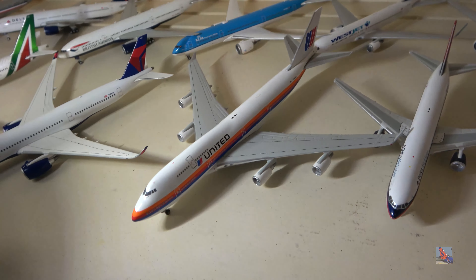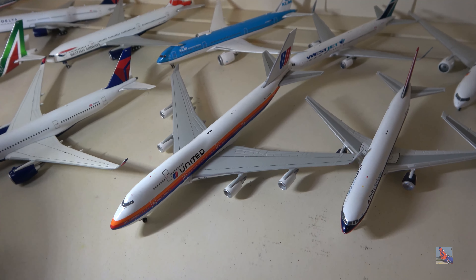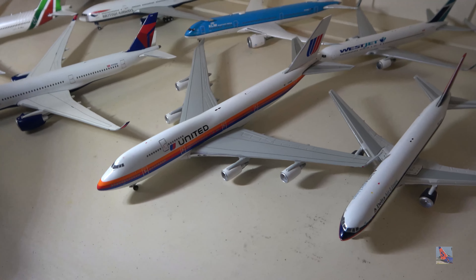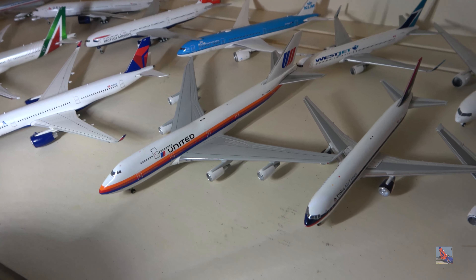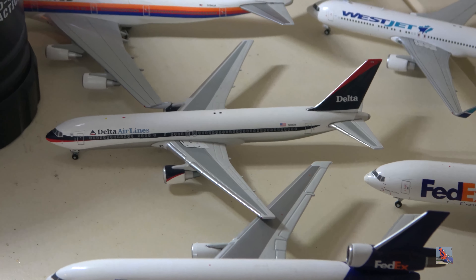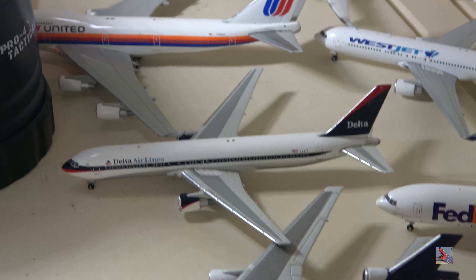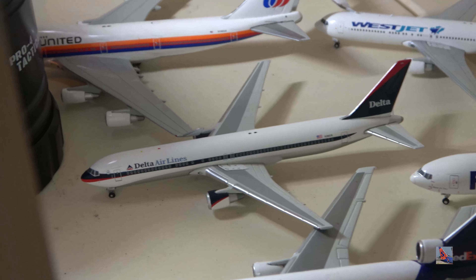We have the United 747-400 in the Saul Bass colors — I think this is very, very rare, like the fourth rare model I know of in my collection. And at a bit of an awkward angle, this is my Delta 767-300 in the Ron Allen colors, my only model of this livery. I'm hoping to get more and I do have some on the way soon.